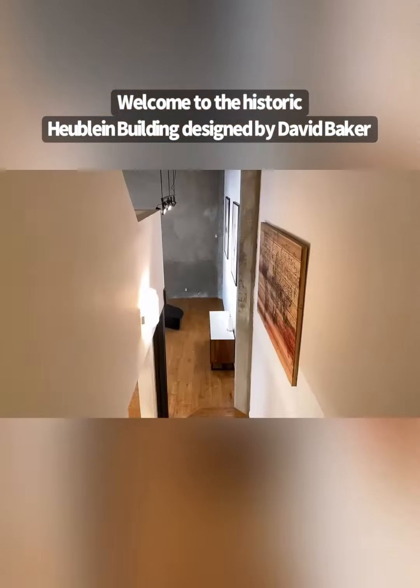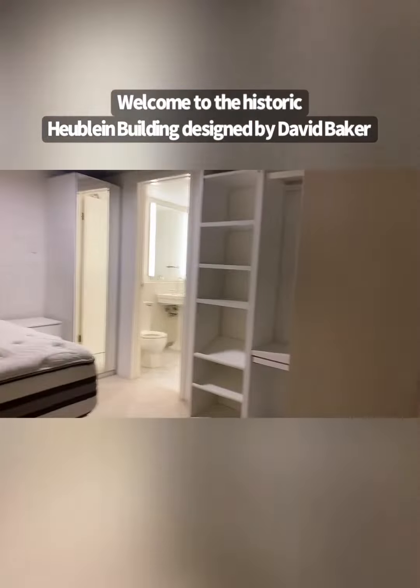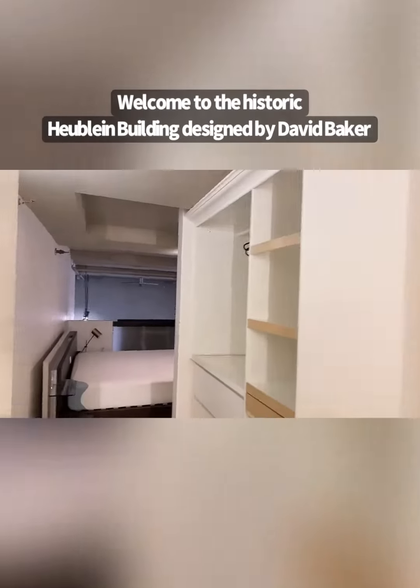One bedroom and another enclosed bedroom make this unit very special. Tons of storage spaces. Half a bathroom is upstairs.